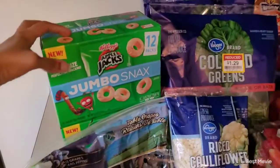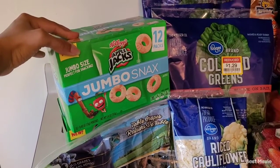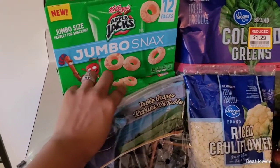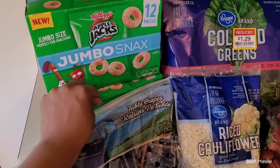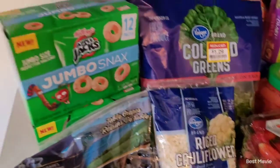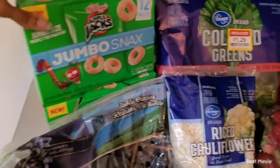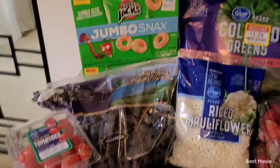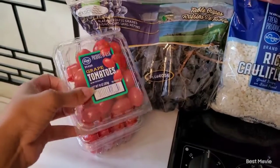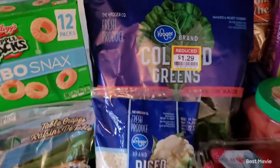First off, I got these jumbo snack Apple Jacks. I wanted to try these, and the bottom one is open because I let my little girl try them so I could see what the size and stuff was like before maybe getting them for her class. We got those, we got some grapes, and some cherry tomatoes.